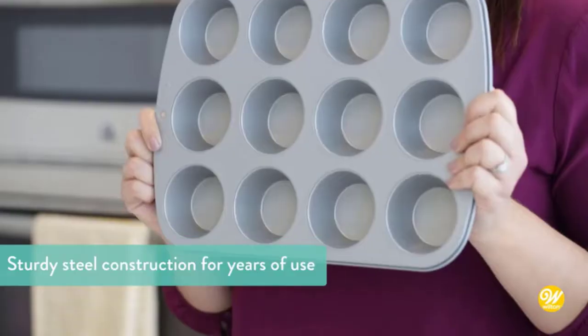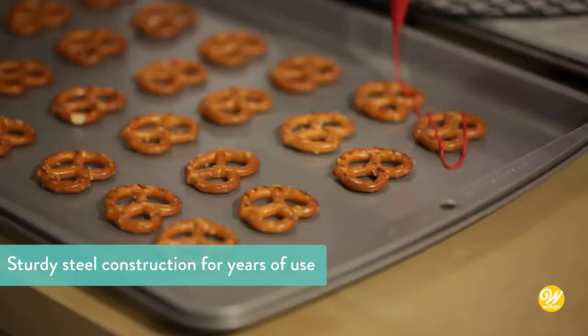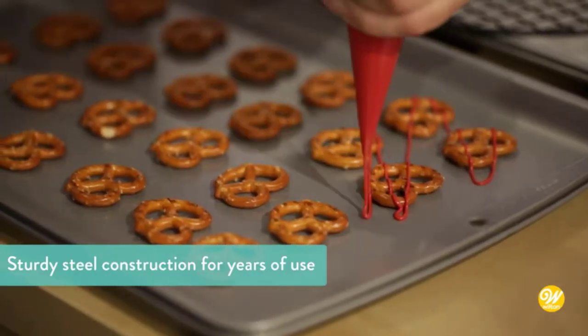In this video, we've compiled a list of the top 5 best broiler pans. So let's get started.